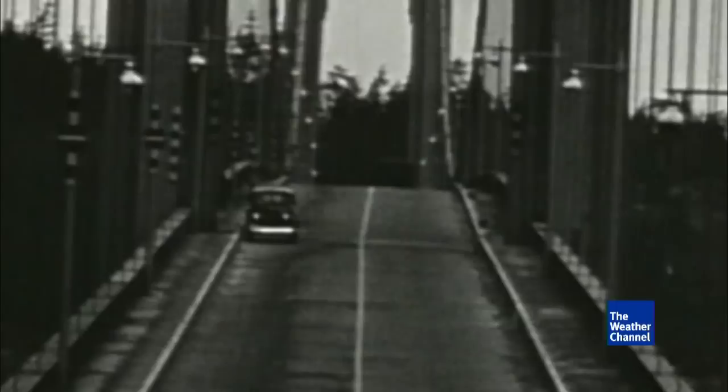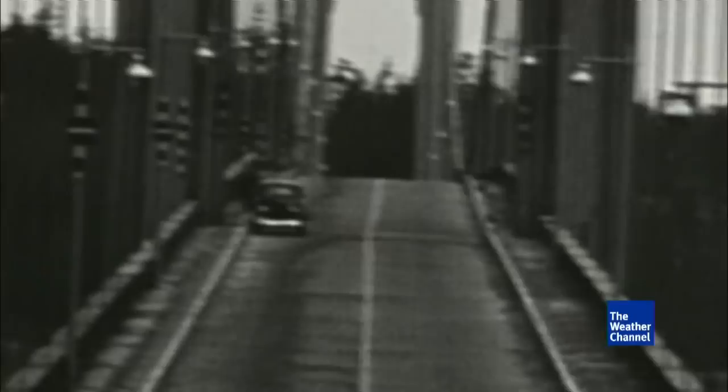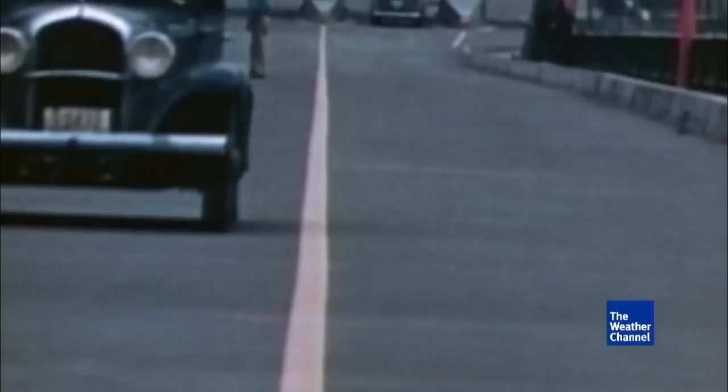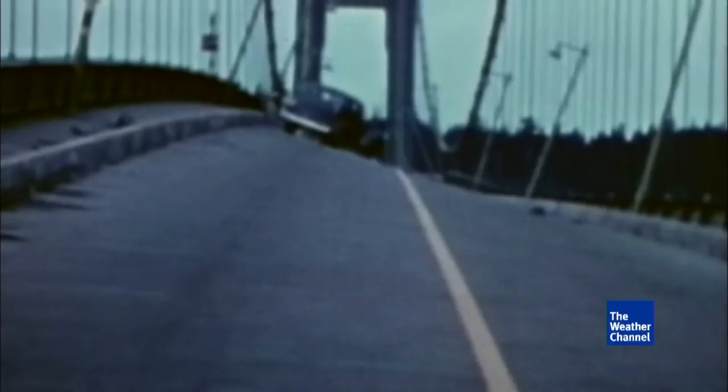The wind that kicks up in the narrows of Puget Sound is notoriously gusty, and on November 7th, 1940 the velocity measured 42 miles per hour. At that point, the people at the toll booths realized something was totally wrong. That morning, photographers and people rushed out to watch — word spread all over town.